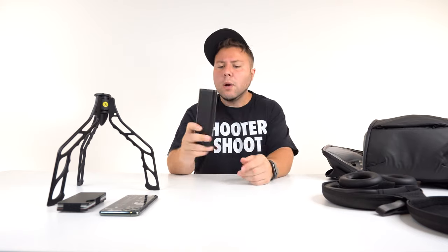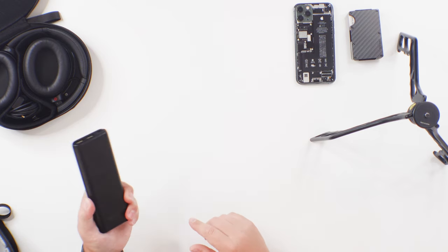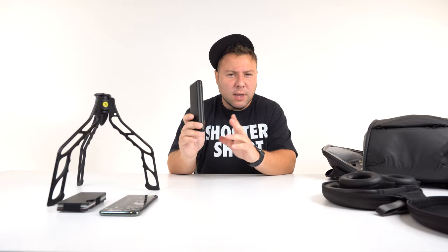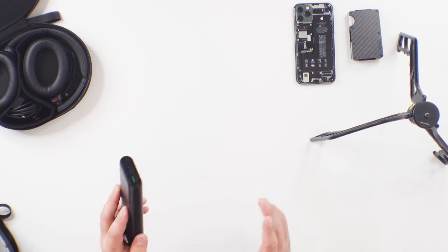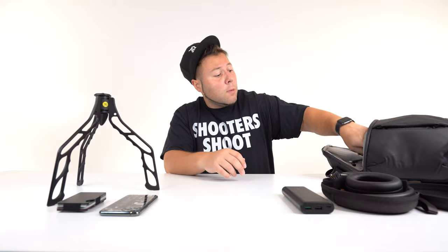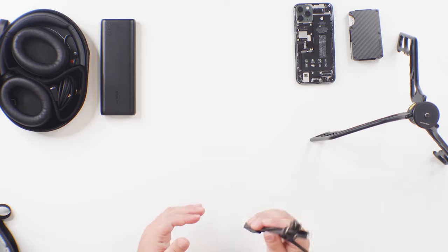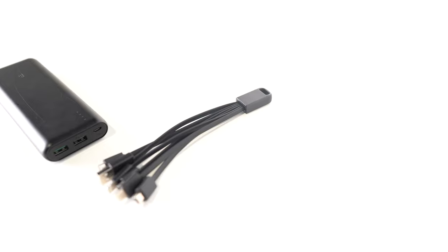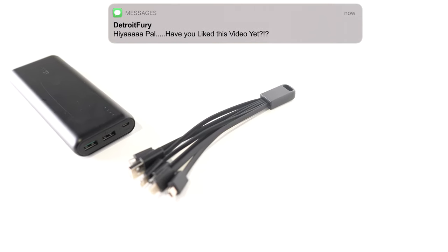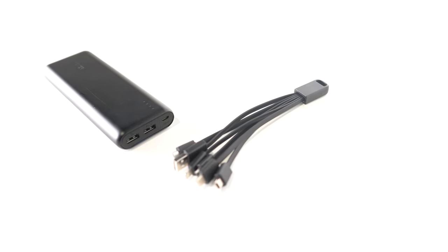Next up we have the Anker PowerCore — I believe this is the 20,000 mAh version. You can fully charge your iPhone six or seven times if it dies, so it's definitely a lifesaver. You guys need a battery bank if you're traveling or camping — this is a must-have in your backpack. To go with the Anker power bank we have the Chapon 6-in-1 USB adapter, so you don't have to carry multiple cables. It has multiple different connectors, it's super convenient, and it's only about $10. It works perfectly with the Anker power bank.